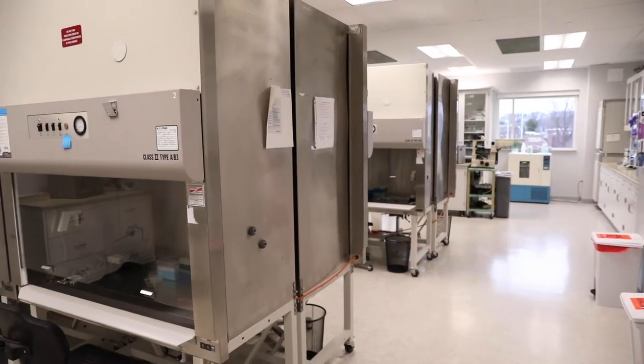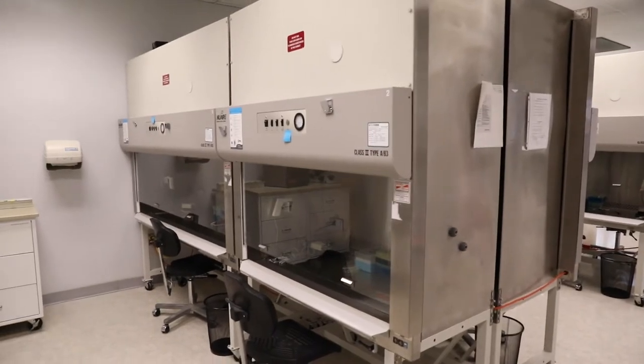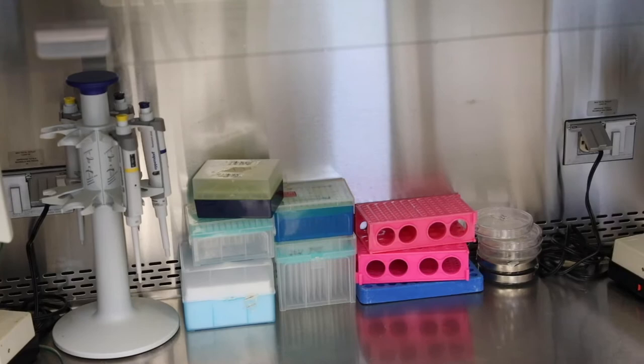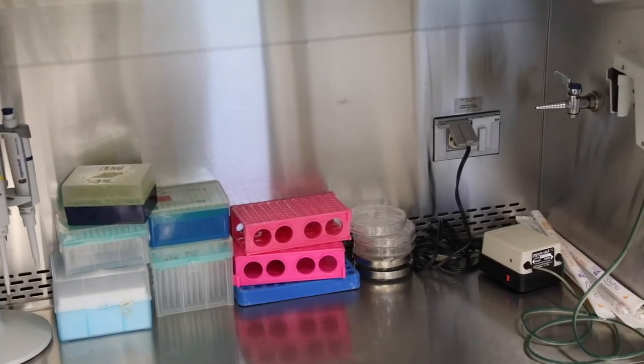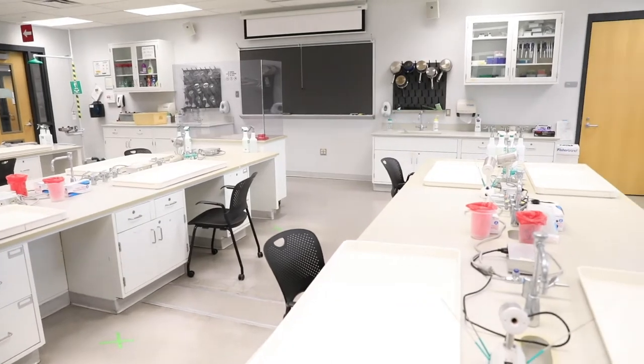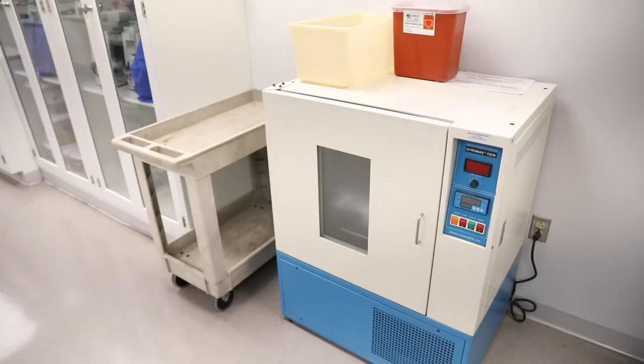This is our cell culture suite, which rivals the best in the area. This state-of-the-art facility allows students in lab and research courses to study cells isolated from humans and animals under sterile conditions. This microbiology lab emphasizes the aseptic culturing of microorganisms and their identification through various biochemical characterization techniques.